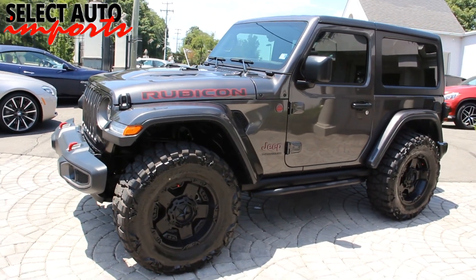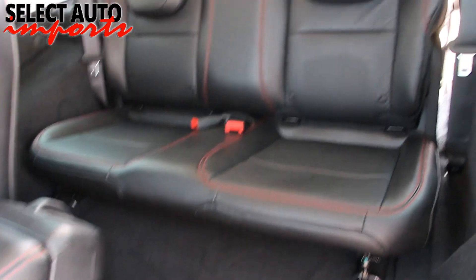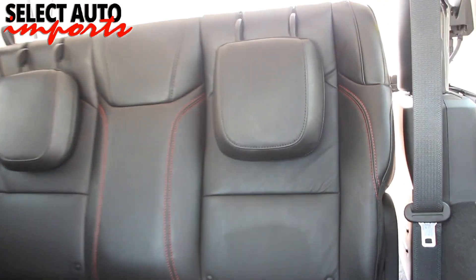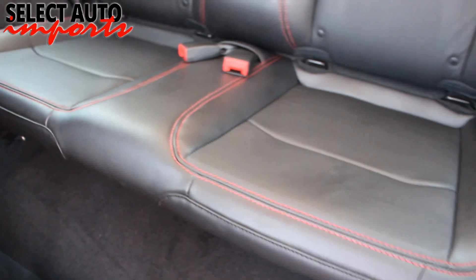We are proud of the fact that every month, 45 to 50% of our business is either repeat or referrals. We have clients from all over the country and all over the world that purchase from us, and we arrange shipping of our cars to their new owners on a regular basis.